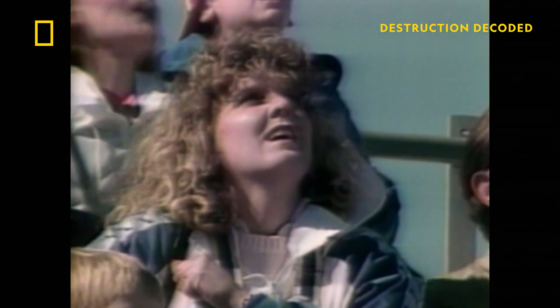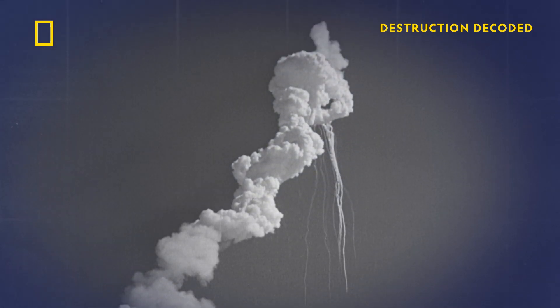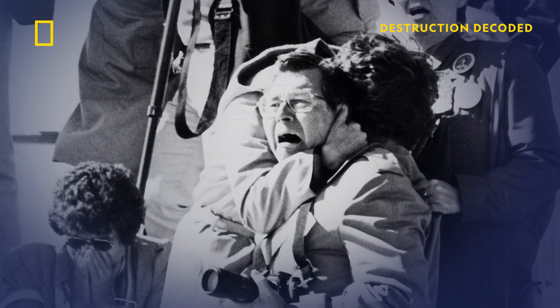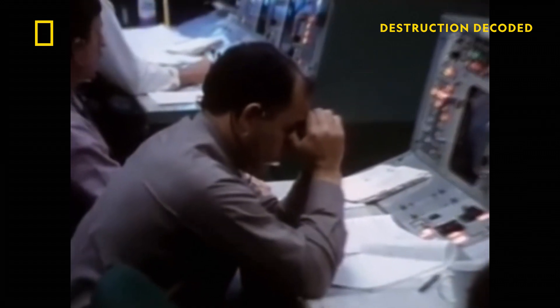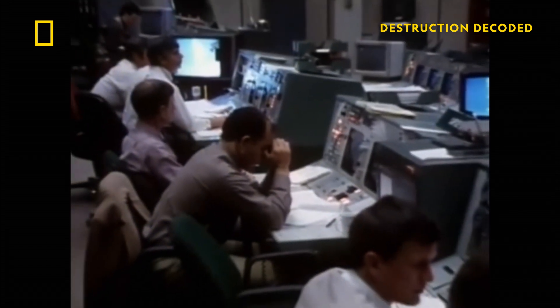On the ground and around the world, shock as millions of viewers witness the catastrophe in real time. Mission control knows it's too late. The crew compartment hit the ocean at over 200 miles per hour. Without parachutes, there was no chance of survival. All seven astronauts are gone.